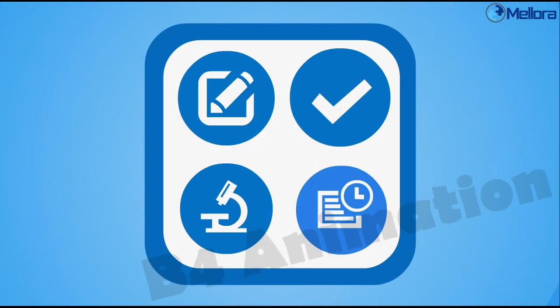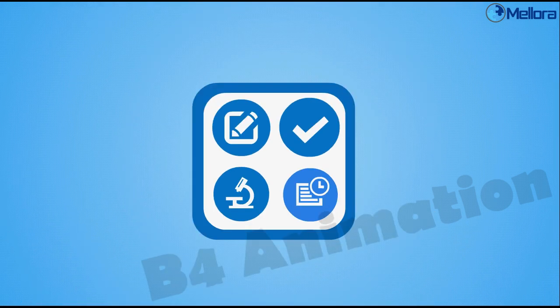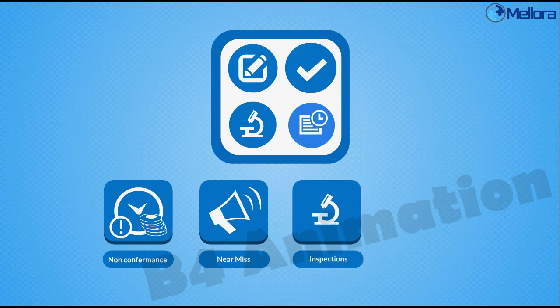HSEQ-free can be used to fulfill all the safety and quality reporting needs your organization may have. No more paper, no more mess! Use the app for the reporting of non-conformities, near misses, safety inspections and risk assessments.